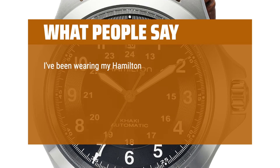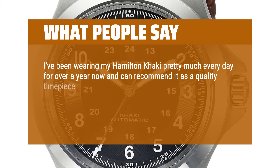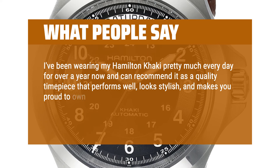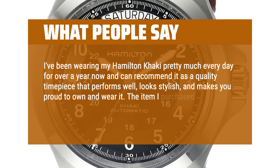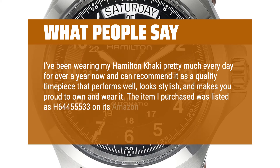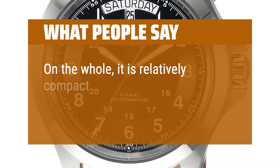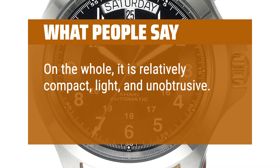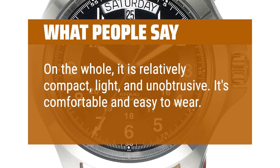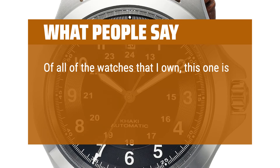I've been wearing my Hamilton Khaki pretty much every day for over a year now and can recommend it as a quality timepiece that performs well, looks stylish, and makes you proud to own and wear it. The item I purchased was listed as H64455533 on its Amazon listing and on the invoice. On the whole, it is relatively compact, light, and unobtrusive. It's comfortable and easy to wear. Of all of the watches that I own, this one is one of my favorites.